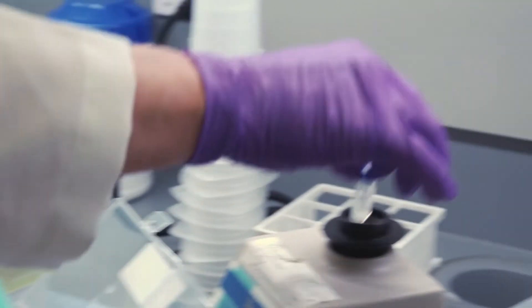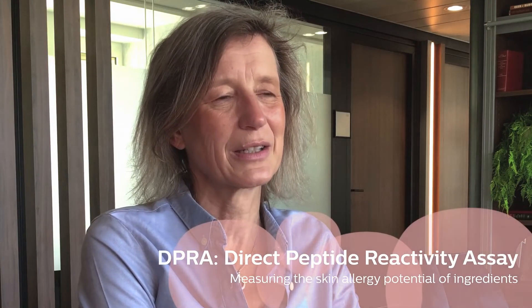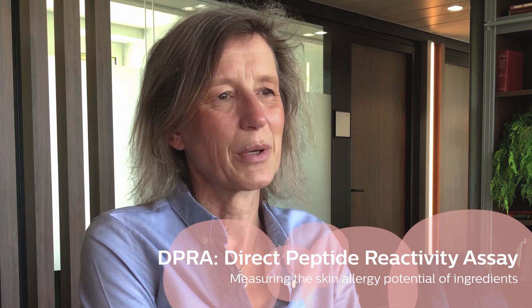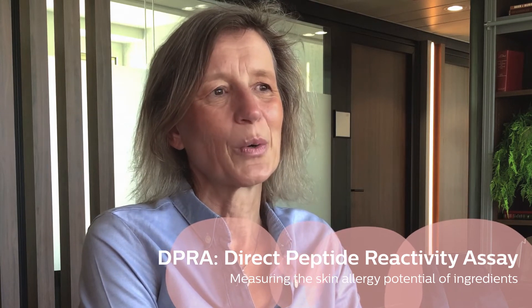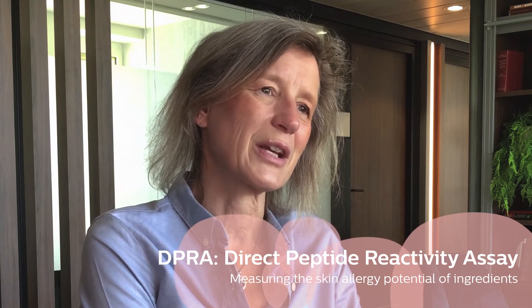We're working towards gaining regulatory acceptance. The DPRA is a highly specialized technique which was developed by P&G to allow the detection of chemical skin allergens without the need for testing on animals.